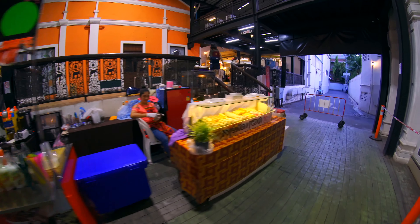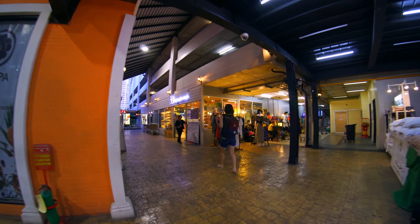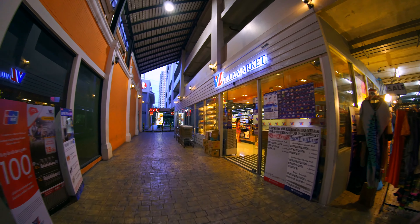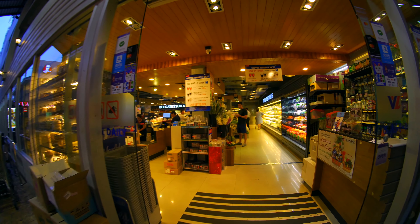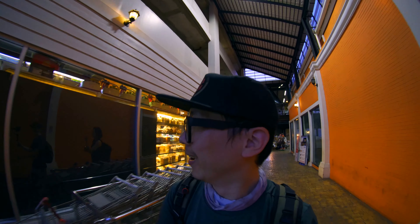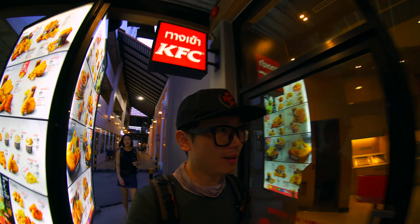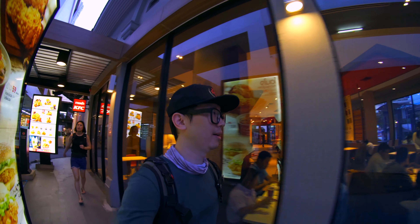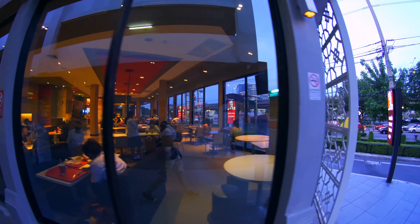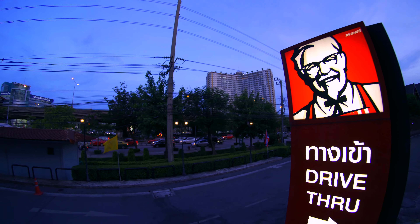Over here you've got Villa Market — this is where you get all your western foods. They used to have a cat cafe here. It's not that busy, and it is a weekday at seven o'clock — there just aren't many people because it's a very local place, not touristy at all. If you want to stay away from tourists and have a local ambiance, this is the place to be. You can see Central Rama 3 right over there — and Tesco Lotus is right there too.